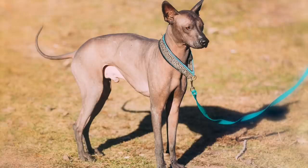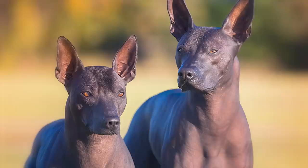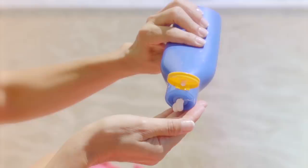Number 1: Xoloitzcuintli. The Xoloitzcuintli's name is exotic, and so is her look. The Xolo, as she's known, is a hairless breed with thick, satiny skin, though there is also a variety with a short, smooth coat. She needs to be groomed weekly to help keep her skin clean and healthy. She's sensitive to the sun, so don't forget to apply sunscreen before walking her.